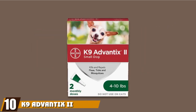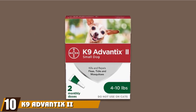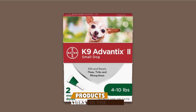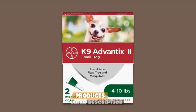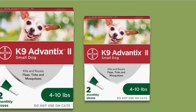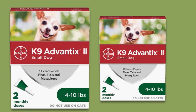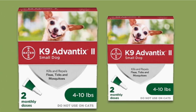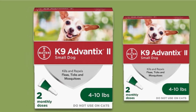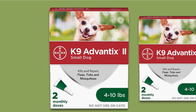Finally, the number ten position is dominated by K9 Advantix II Flea Prevention. A flea infestation can be particularly bad for tiny dogs, as their small size makes them more susceptible to flea-related issues such as anemia. K9 Advantix II Flea Prevention is designed specifically for small dogs weighing from 4 to 10 pounds and can make sure your pet is not at risk of being overrun with fleas. Once applied, it keeps these pests at bay for one month.